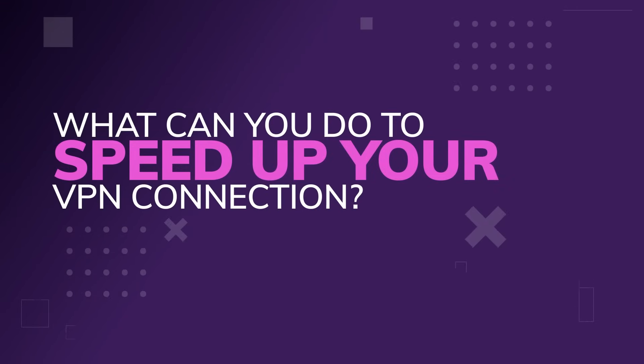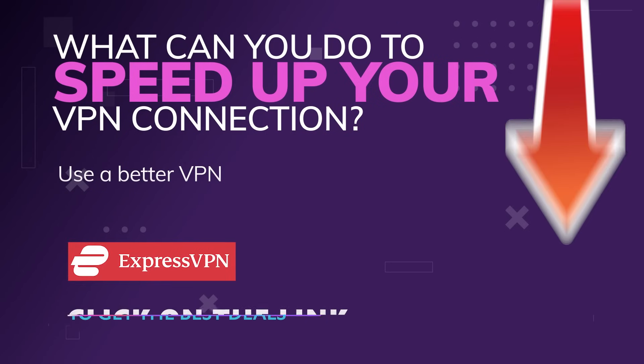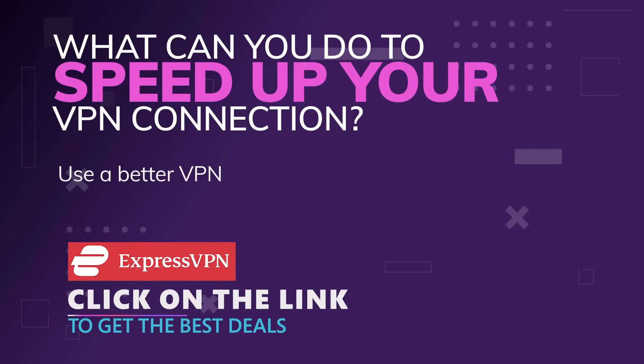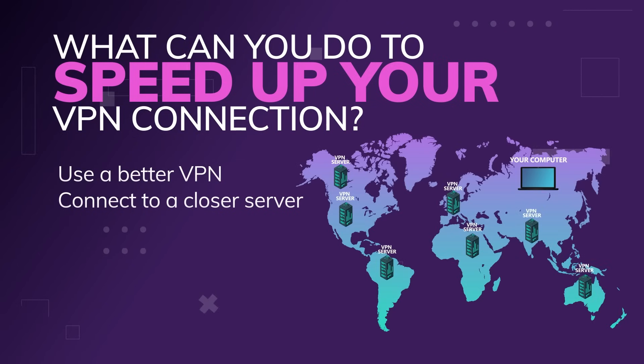Let's talk about some practical things you can do to speed up your VPN connection. For starters, you can use a better VPN — that's what we're trying to find out here, which is why we review them. One that's doing very well at the moment is ExpressVPN. And then you can, of course, connect to a closer server. Physical distance affects internet speed, straight up.